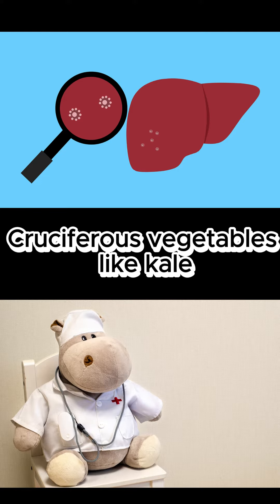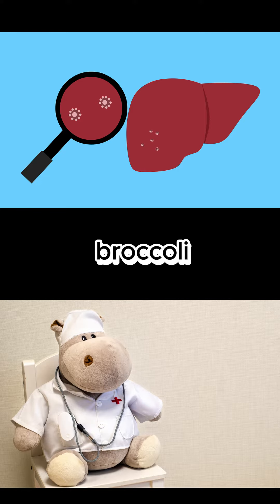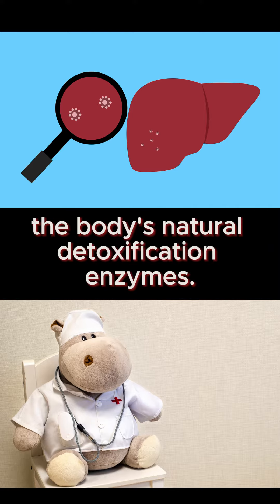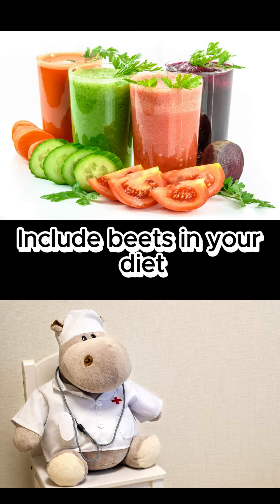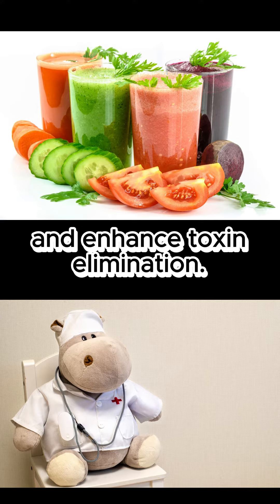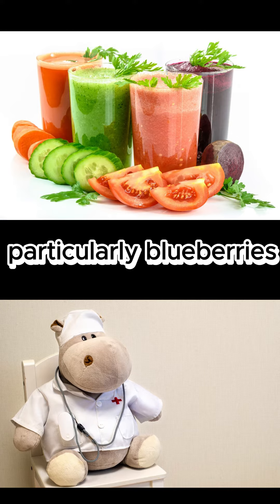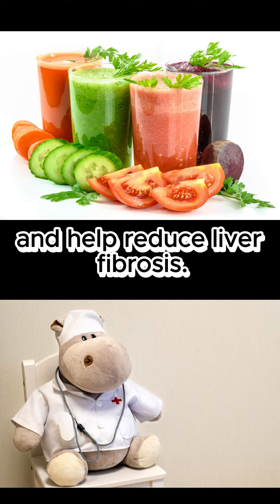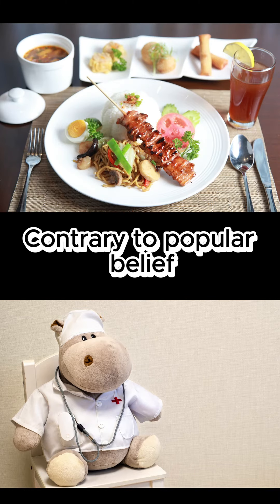Cruciferous vegetables like kale, broccoli, and Brussels sprouts are potent detoxifiers that stimulate the body's natural detoxification enzymes. Include beets in your diet to support bile production and enhance toxin elimination. Berries, particularly blueberries, offer anti-inflammatory properties and help reduce liver fibrosis.